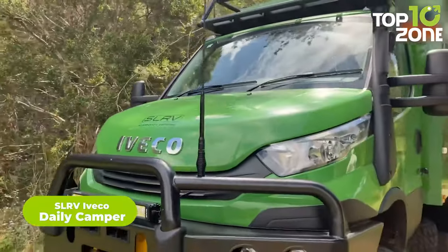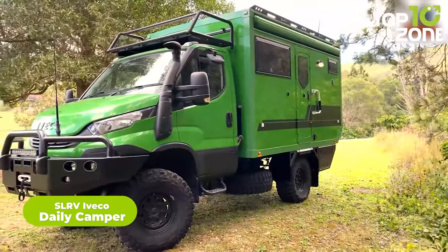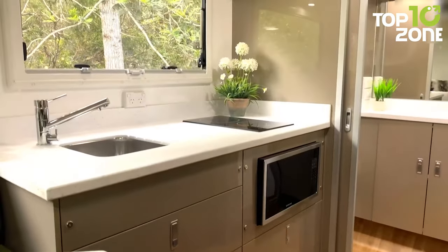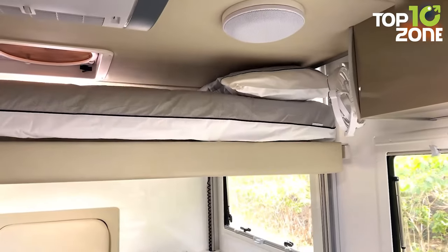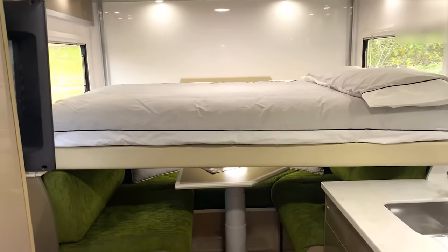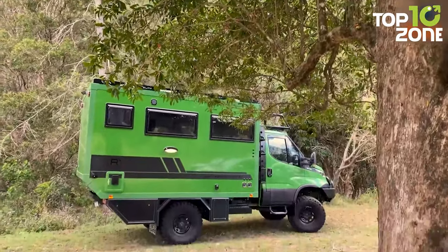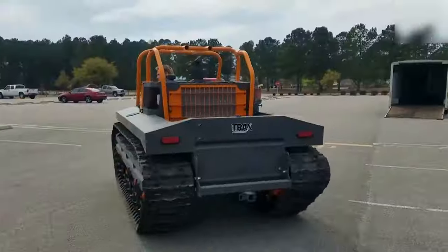The SLR-V Iveco Daily Camper is the perfect choice for the adventurous off-roader. Built on an Iveco Daily chassis with premium materials, it offers multiple floor plans for maximum storage utilization. Its comfortable interior features a galley kitchen, lounge area, and an electric lift-up bed for rest after a long day of off-roading. That concludes our list of the 50 most powerful all-terrain vehicles in the world.